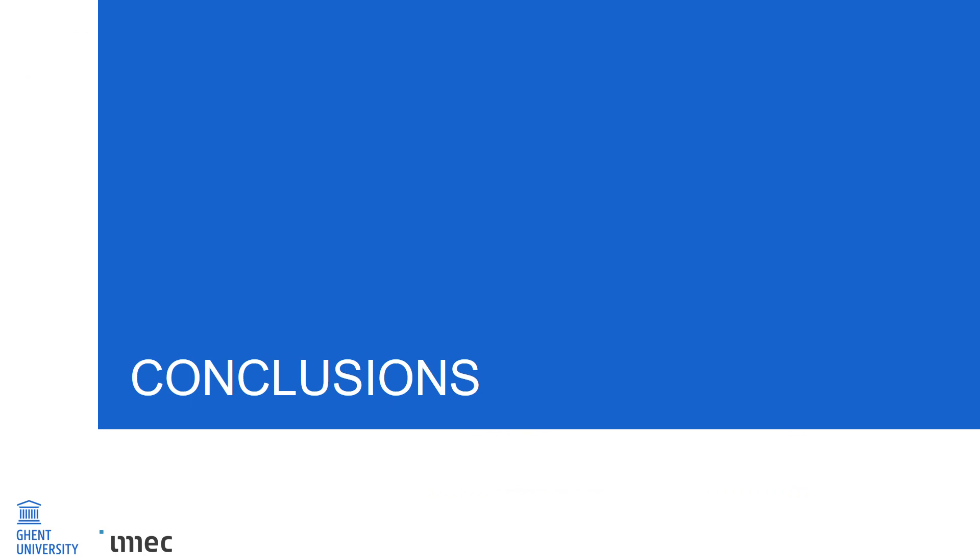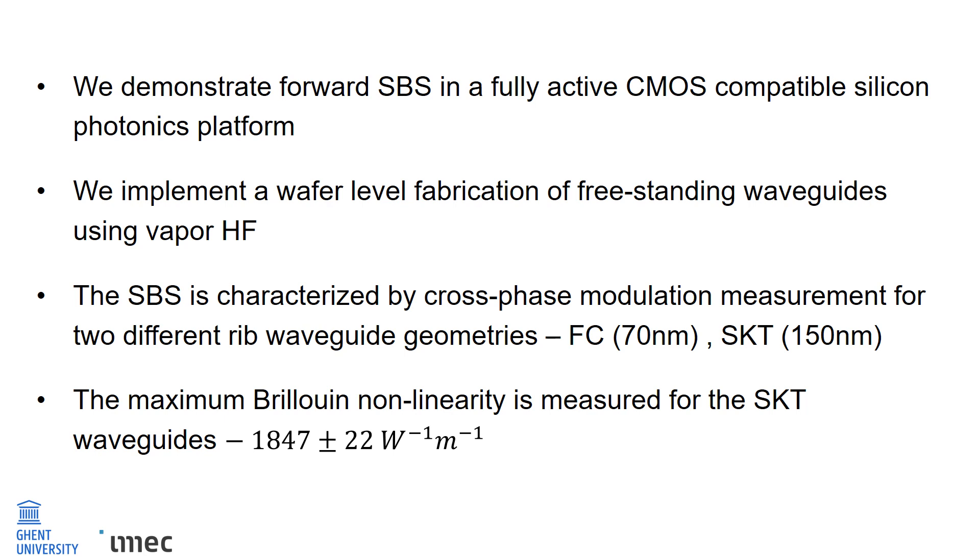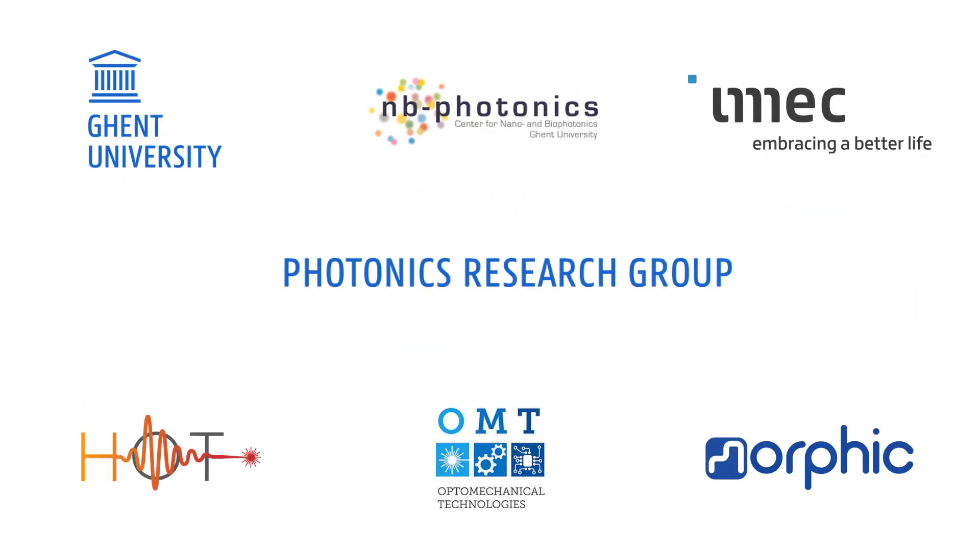To conclude, we demonstrate forward SBS in a fully active CMOS-compatible silicon photonics platform, IMEC ISIP50G. We implemented wafer-level fabrication of freestanding waveguides using vapor HF on the same platform. The SBS is characterized in two different rib waveguide geometries: the FC waveguide with 70 nm etch depth and the SKT waveguide with 150 nm etch depth, using cross-phase modulation measurement. The maximum Brillouin nonlinearity is measured for a 2000 micron long SKT rib waveguide spiral at 1847 W⁻¹m⁻¹. I would like to thank my collaborators on the Morphic project as well as funding from the European ITN, OMT, and HOT. Thank you for your time and if you have any questions, please go ahead.